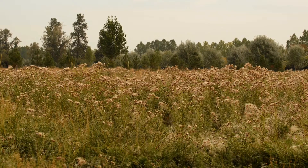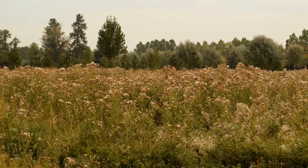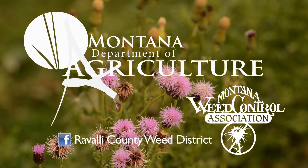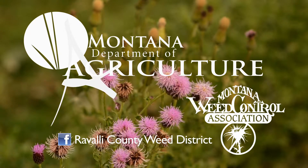This plant can quickly take over if left unchecked. The most important thing about noxious weeds is to educate yourself to protect the landscape for wildlife and future generations. If you think you have noxious weeds, contact your local weed professional.